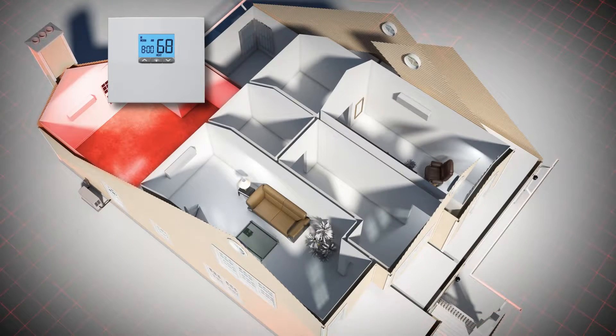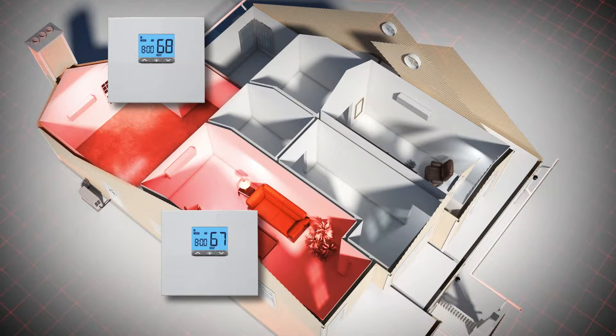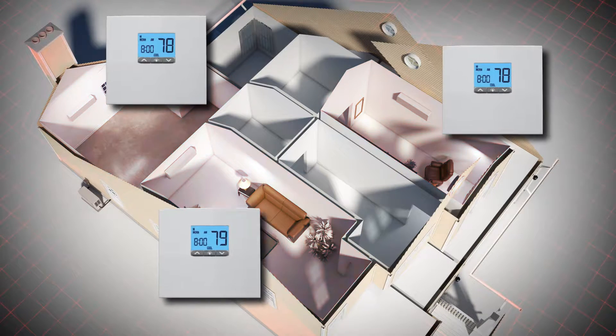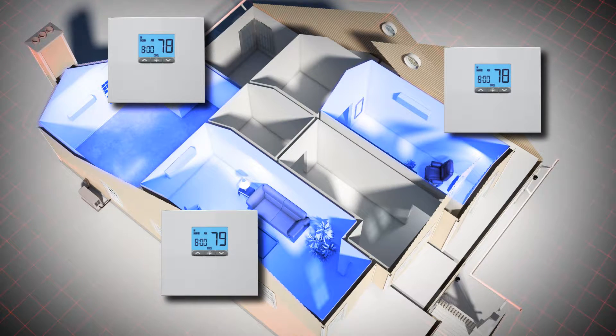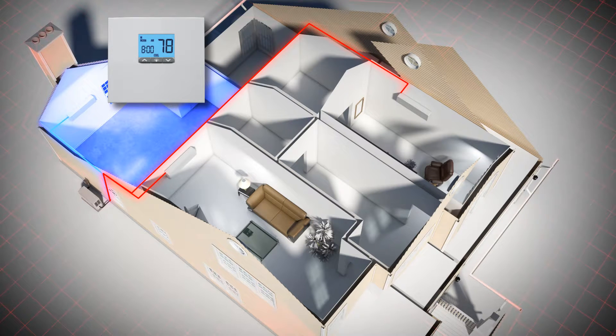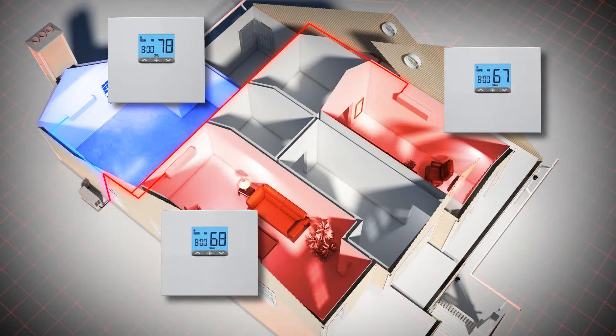Each zone has its own thermostat, and when needed, multiple air handlers can be controlled as separate zones, providing the right amount of heat or conditioned air for that zone. In addition, both heating and cooling can occur at the same time, so if the bedrooms in the back of the house need cool air while the front of the house requires heat, the system can handle it.